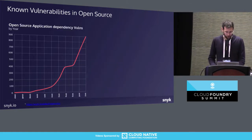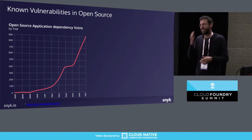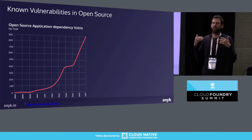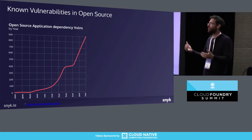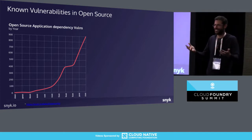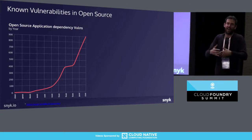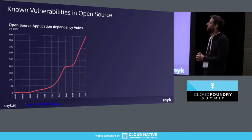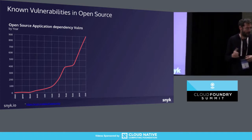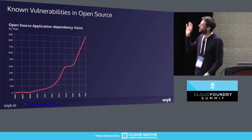Known vulnerabilities in open source draw enormous attention. As open source creates more components, as more people use it, and as the ROI for hackers to exploit known vulnerabilities is very high — because exploiting a known vulnerability is easy, the code is open source, and you can write an exploit that's in the wild within hours — and because many organizations are potentially vulnerable, we're seeing a large increase in open source application dependency vulnerabilities.